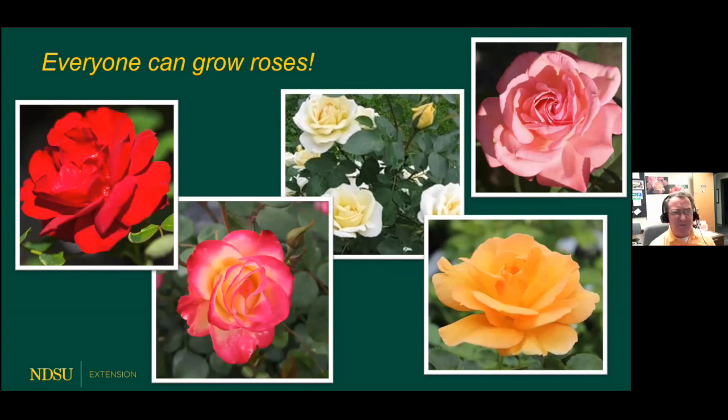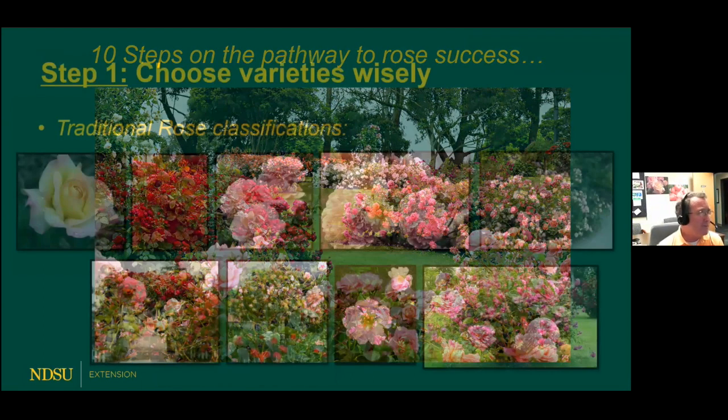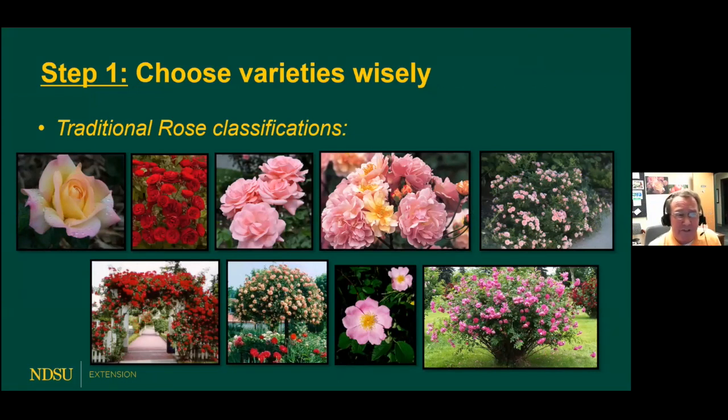Look at the variety of roses that can be grown. Starting from the left is Hope for Humanity, followed by Campfire. The upper right is one of my favorites, called Canada Blooms, and the lower right is Morden Sunrise. So look at the variety of very winter-hardy roses we can grow. For success in a northern environment like ours, there are really 10 steps — a 10-step process.